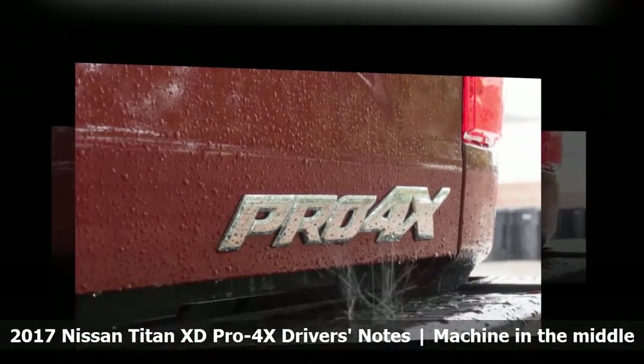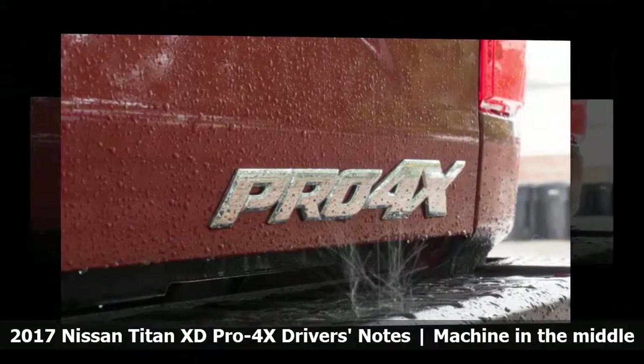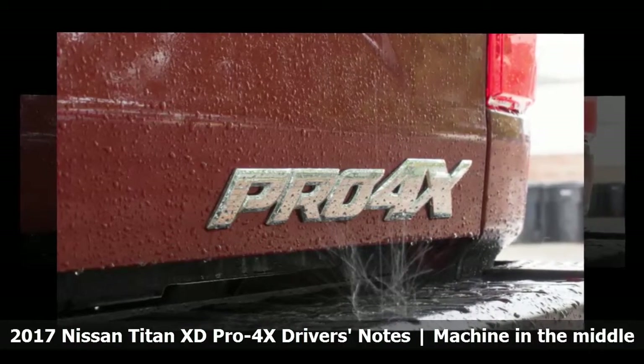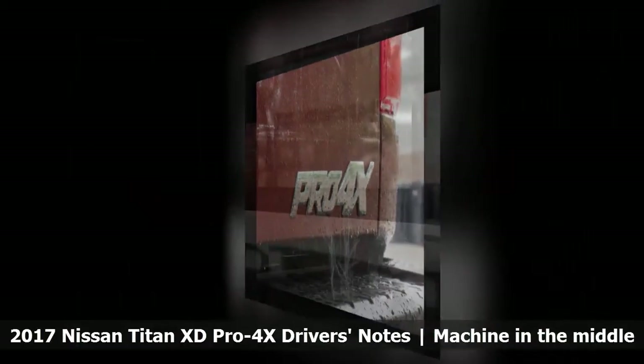Forward visibility isn't great, and maneuvering in city streets is harrowing. That said, parking sensors and a 360-degree camera do make parallel parking a relatively easy affair.